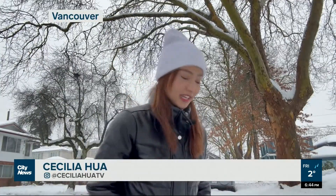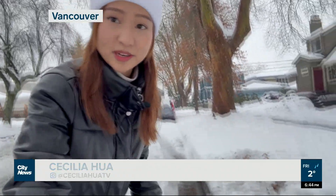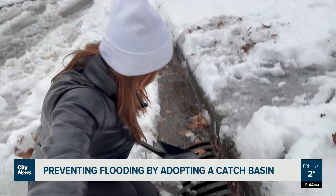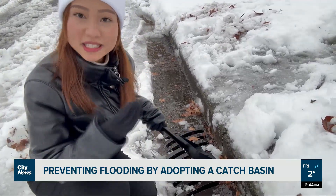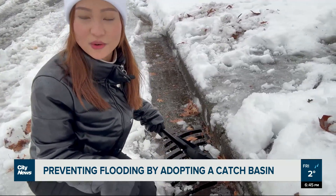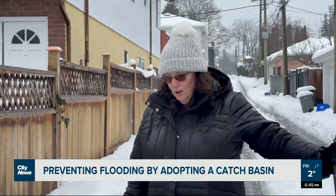You can help the city out by adopting your own catch basin. Look for a catch basin in your neighborhood that needs a little bit of help, give it a name, and start caring for it by pushing the debris and leaves away from the curb, especially after a heavy rainfall or snow event, particularly in the fall.